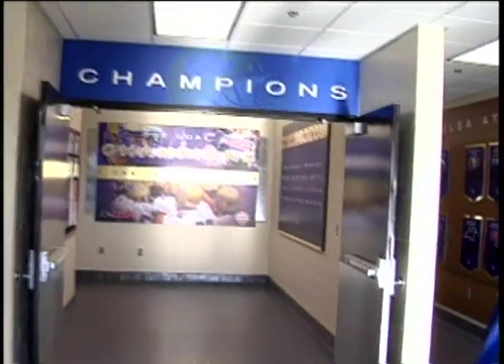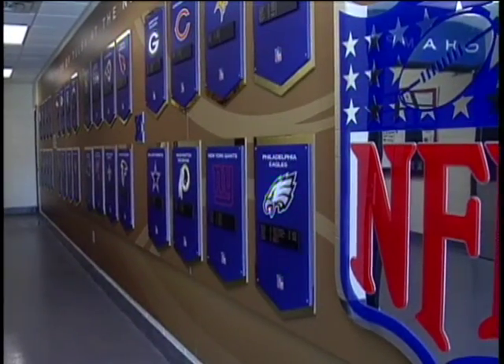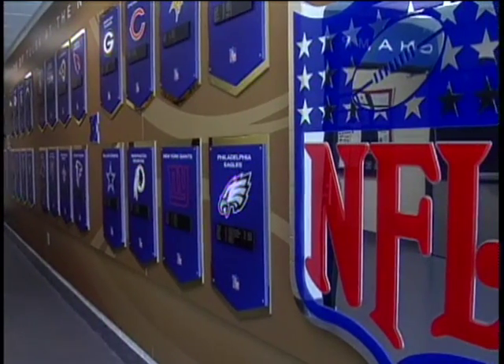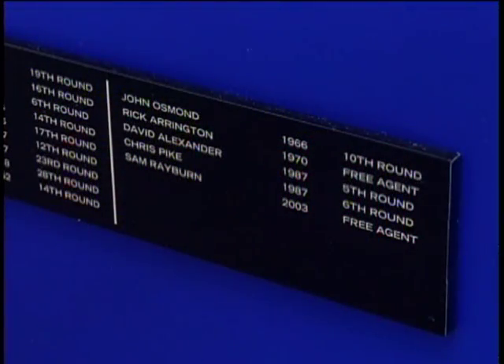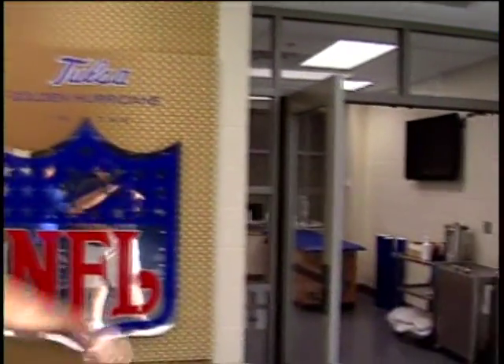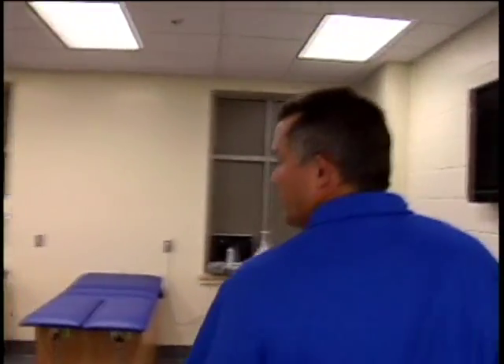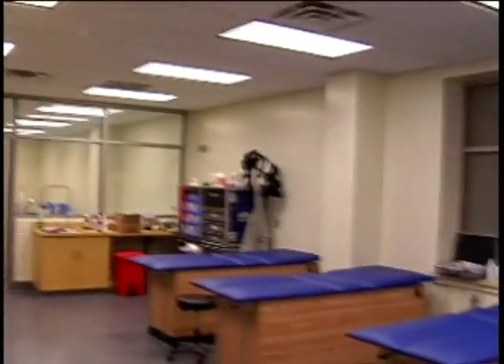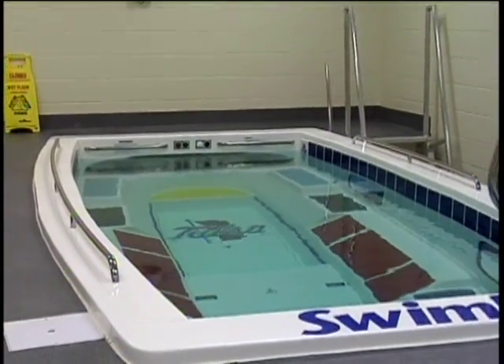Welcome to the first floor of the Case Athletic Center, which showcases our locker room and our training room. As we walk through these doors, you're going to see our goals. You see the NFL wall to the right — one of two NFL walls we have here in the Case Center. Outside in the foyer, you'll see the athletic training room, which has our swim-ax state-of-the-art pool, training tables, and taping tables.